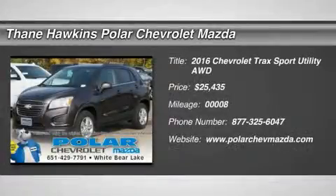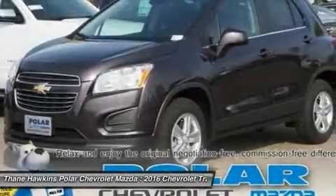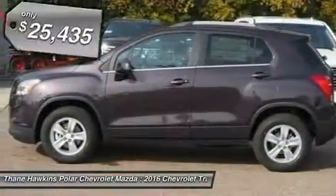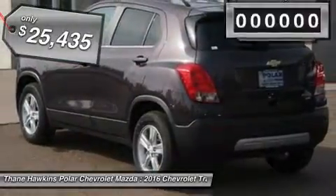The 2016 Chevrolet Trax. The Trax is tiny on the outside, but remarkably spacious within. It comes with a clean and modern interior, and it's priced below $30,000.